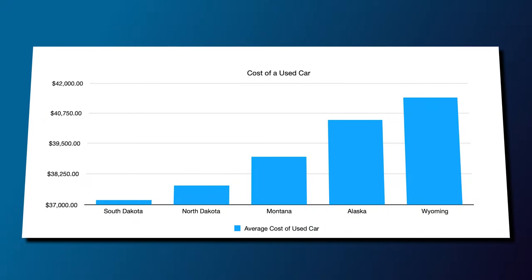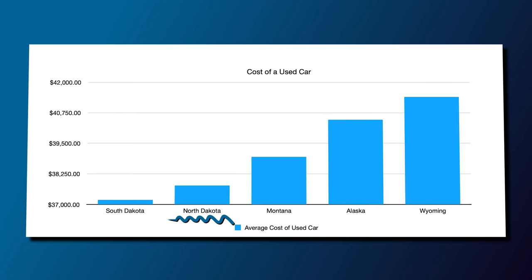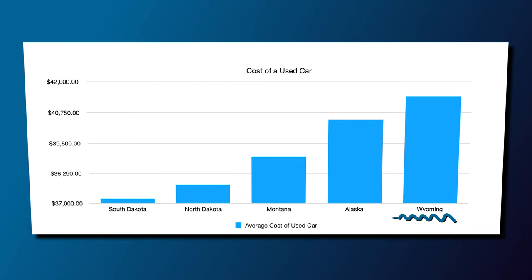The five most expensive states to buy a car, starting with number five, is South Dakota at $37,192 for a used vehicle. North Dakota is number four, also at $37,192. Montana comes in at $38,943. Alaska at $40,602. And Wyoming is the most expensive state to buy a used car at $41,405.